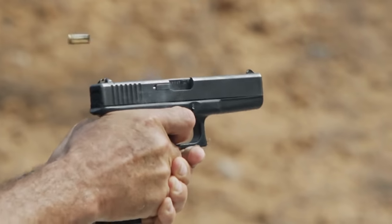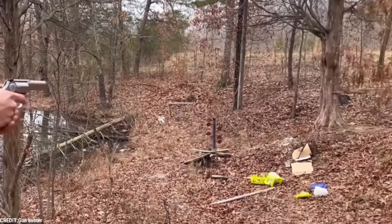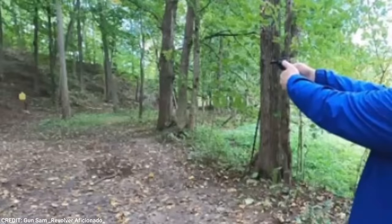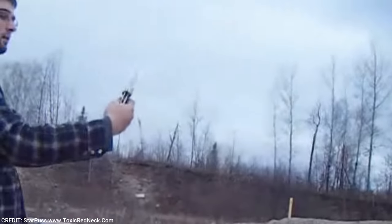Most good quality handguns come with a catch: heavy prices. Want to purchase a firearm without hurting your pocket? We have compiled a list of high-quality handguns with cutting-edge features that won't break the bank. Stay with us till the end and let us know which one piqued your interest.